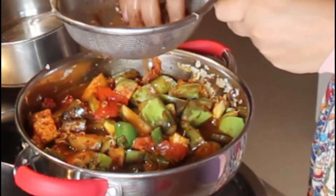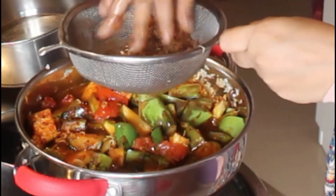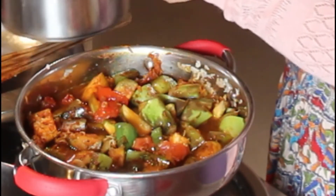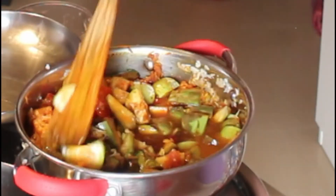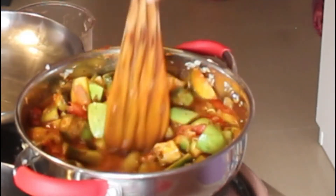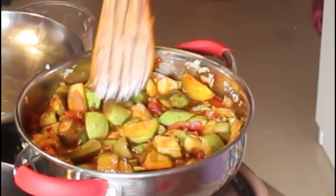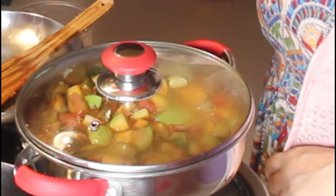I'm adding tamarind water — the quantity depends on your taste. If you like a sour taste you can add more. I'm closing with a lid and letting the brinjal cook along with the tamarind and chili powder for this kharakorambu.